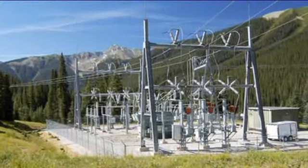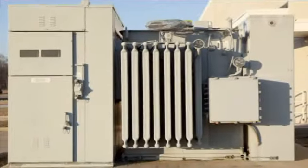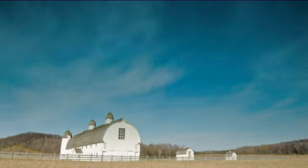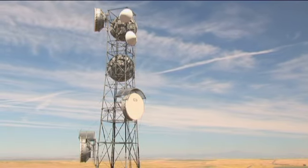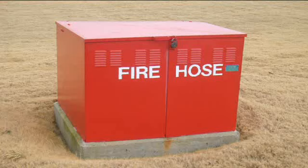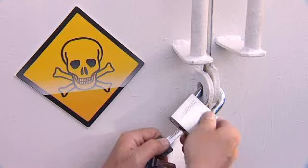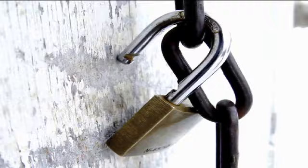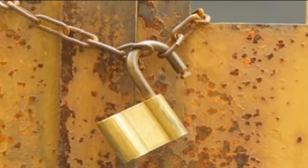Out of sight, out of mind, as the saying goes — but all too often, the opposite is true. When valuable equipment is left at a remote site or is difficult to access, your peace of mind is disrupted. Of course, you take great care to lock and secure your assets, but what happens when you're not there? Did someone enter without your knowledge? If the lock could talk, what would it tell you?